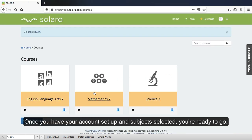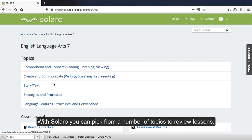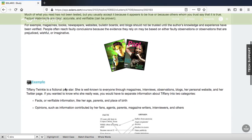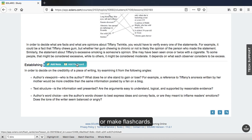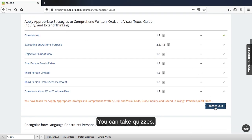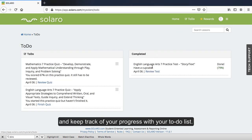Once you have your account set up and subject selected, you're ready to go. With Solero, you can pick from a number of topics to review lessons, take notes, or make flashcards. You can take quizzes, and keep track of your progress with your to-do list.